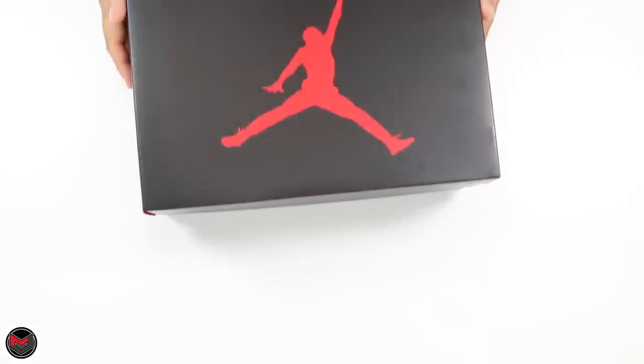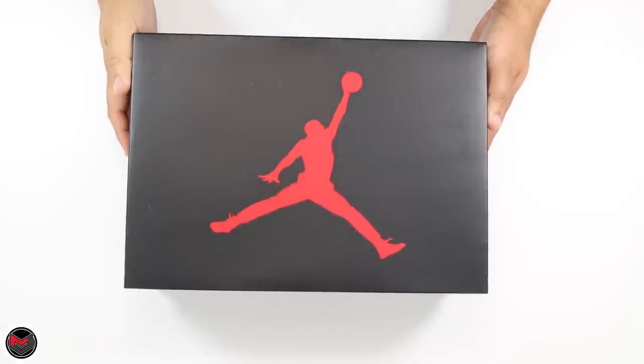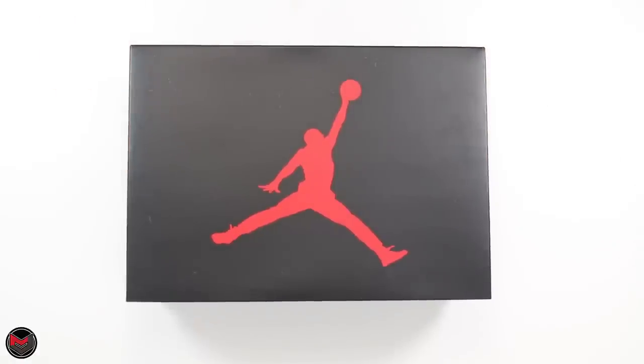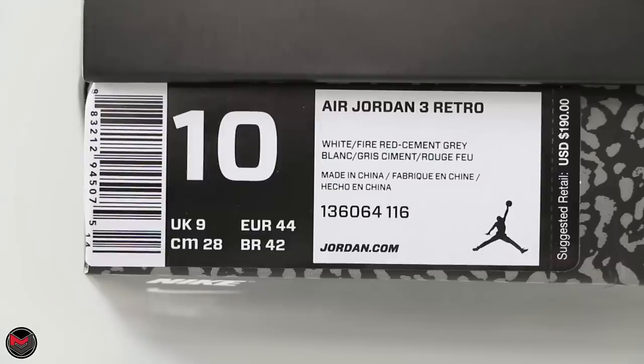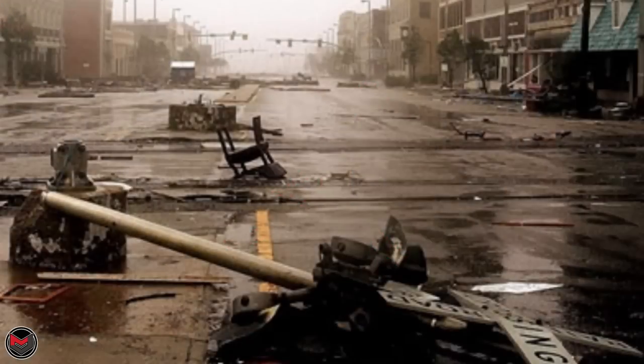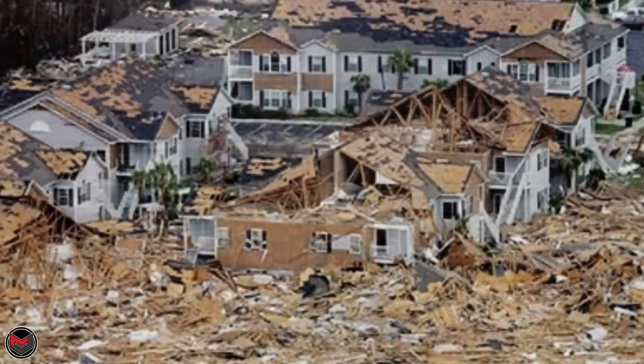What's good everyone, it's MJO23Dan back with another video. Today I have the Air Jordan 3 Katrina details. On the box label it is the Air Jordan 3 Retro in white, fire red, and cement gray. The suggested retail price is $190.